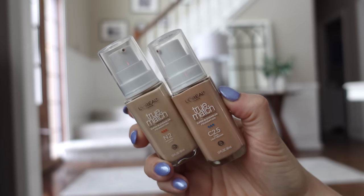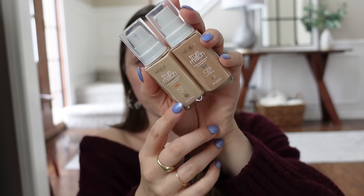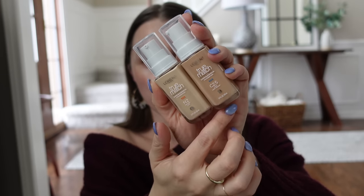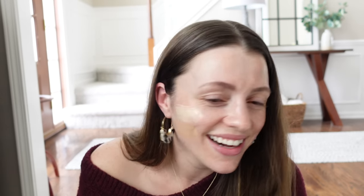This is the L'Oreal True Match Super Blendable Foundation. I have never been able to find a shade match in this line. They've repackaged it with a pump, which I love. I have shade N2 and C2.5. The difference between these shades is pretty incredible — N is neutral and C is cool. The C2.5 might be a little dark, and the N2 is too light. I kind of need something in between these two.